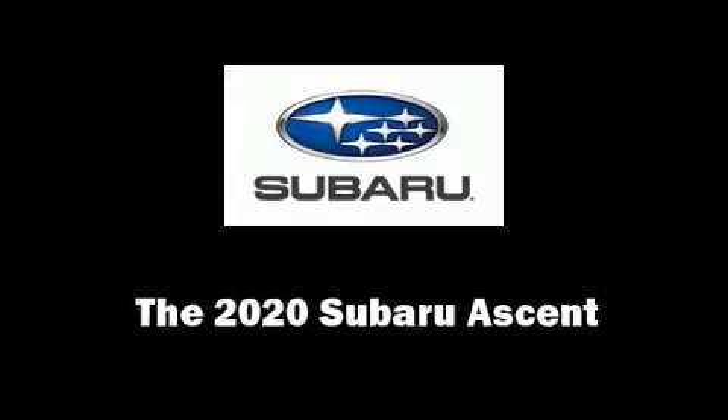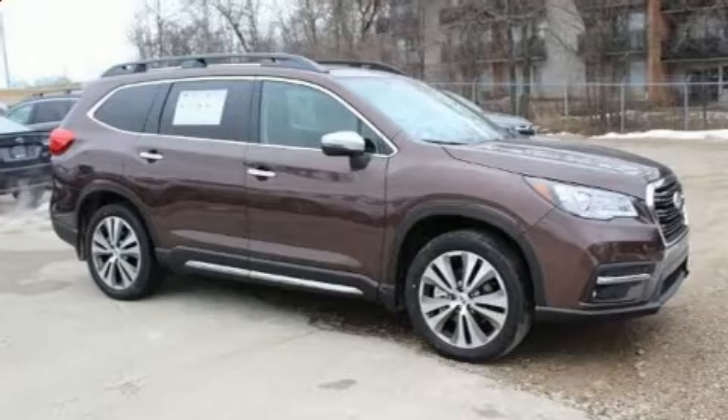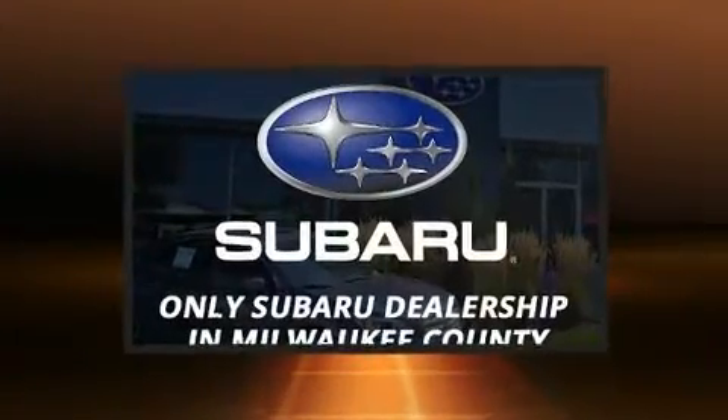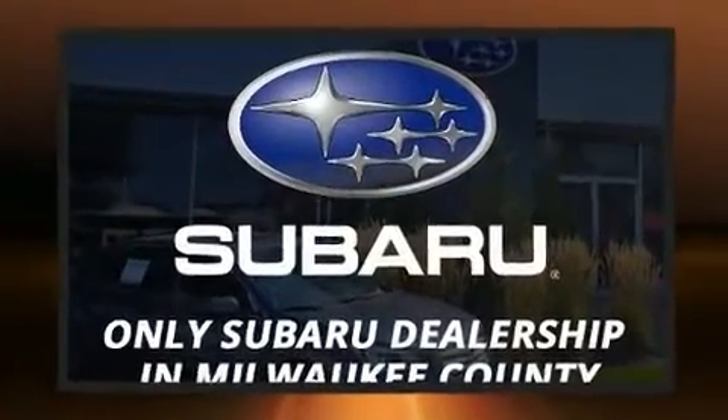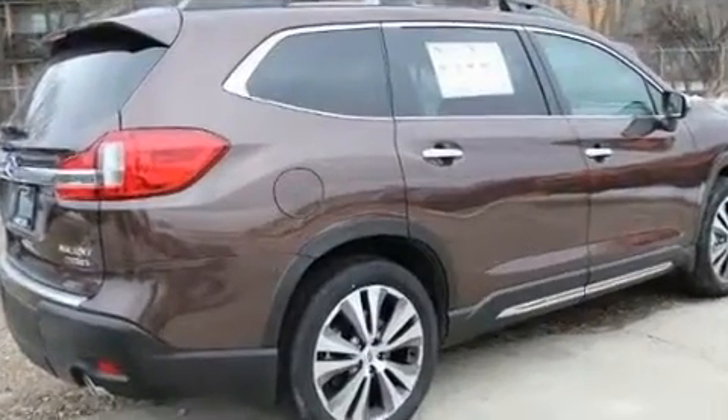You can expect a lot from the 2020 Subaru Ascent. It features an automatic transmission, all-wheel drive, and a 2.4-liter four-cylinder engine. The engine breathes better thanks to a turbocharger, improving both performance and economy.